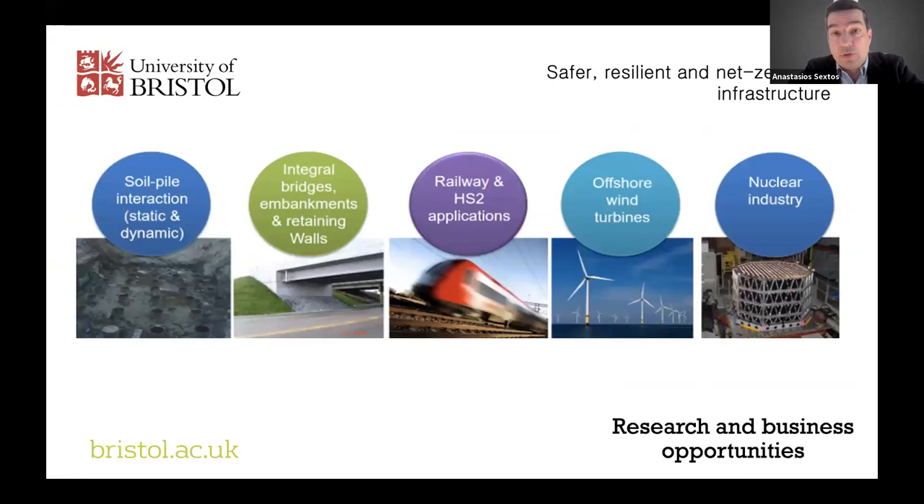With all these pieces of kit, the main research axes currently being worked on involve soil structure interaction studies with piles and pile groups, large caissons, integral bridges, embankments, abutments, retaining walls, railway applications, offshore applications, clean energy, and the nuclear industry. All sorts of dynamic loading can be applied — either at the base via the shaking table or from top to bottom via actuators used with the aid of a reaction frame.